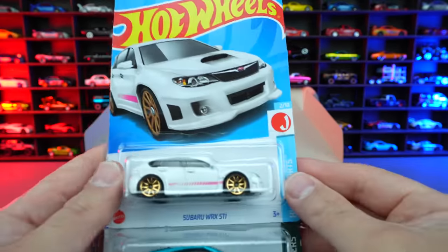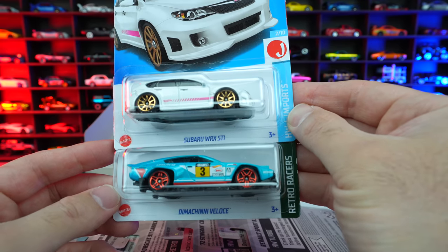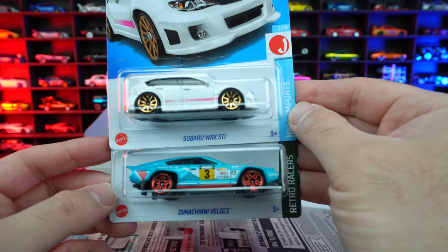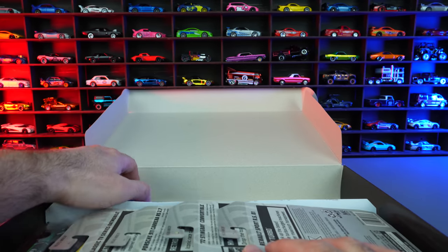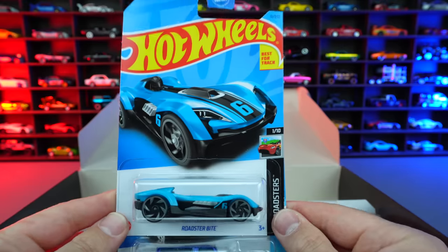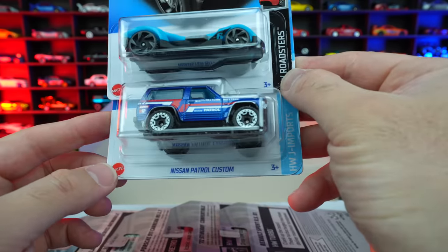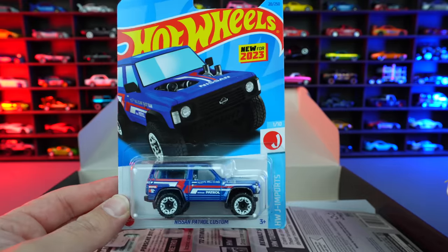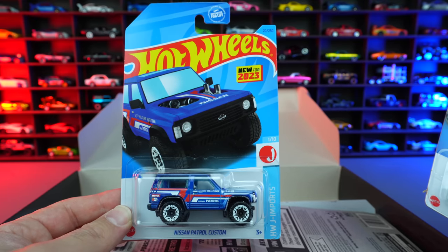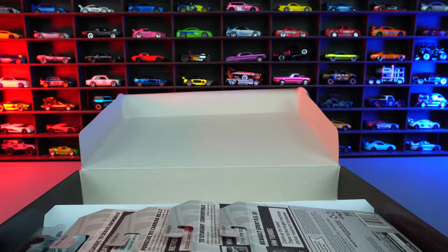On this side, we've got the Subaru WRX STI in white, followed by the Dimitri Balas from Retro Racers — I can never say the actual name of that one. And then we've got the Roadster Bite in blue — that's a new recolor. Below that, we've got the Nissan Patrol Custom, which I think is our first recolor of it. We saw it in a different color for its original release.